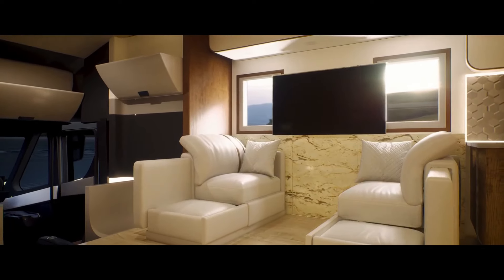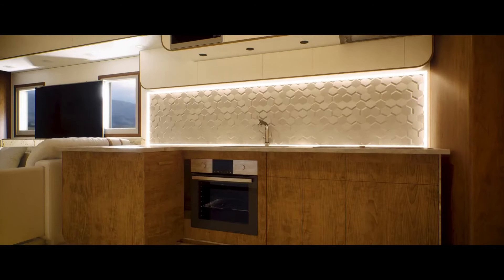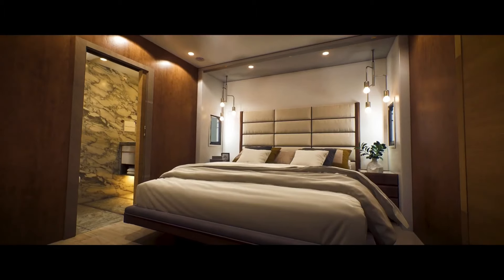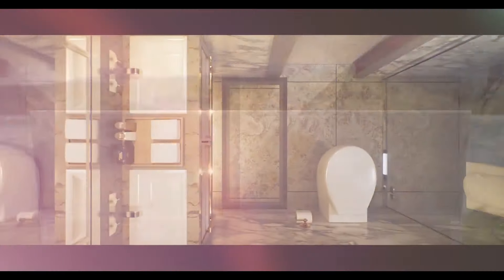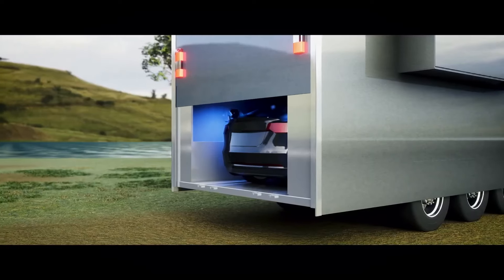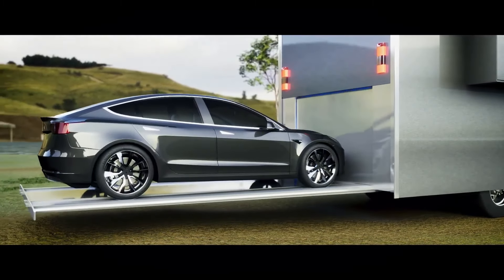The large interior of a semi-truck could be converted into a luxurious living space featuring comfortable seating, a fully equipped kitchen, a spacious bathroom, and a private bedroom. Leveraging Tesla's Autopilot technology, the motorhome could potentially offer autonomous driving features, allowing you to relax and enjoy the journey.